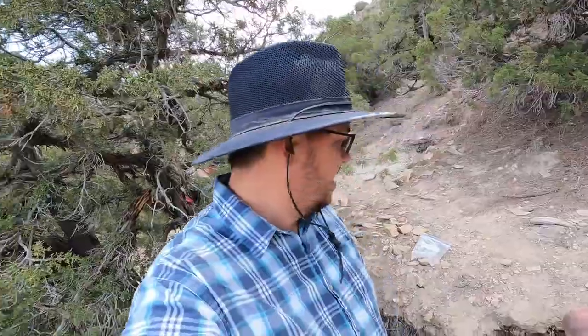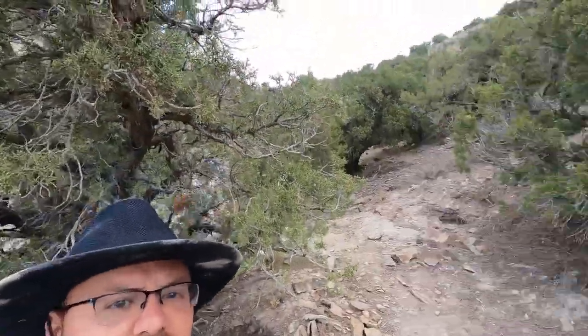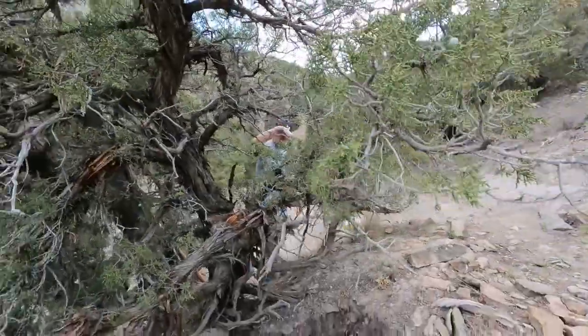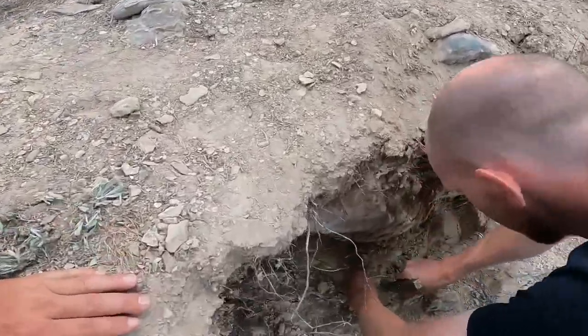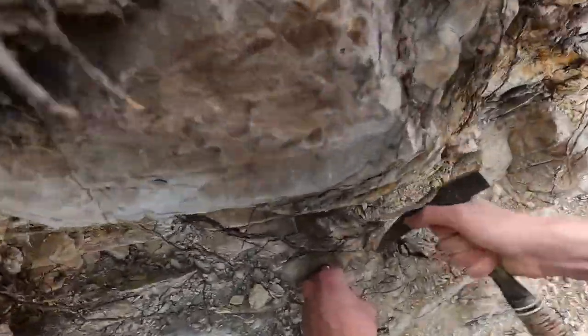Well, here we are back at the dig. This is day two of looking for the nalimanite pseudomorphs. Today I'm joined with my brother and also my good partner Tim, who is here for his first time — and right off the bat he's already got some crystals.